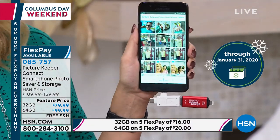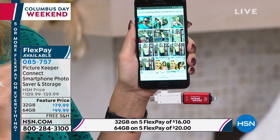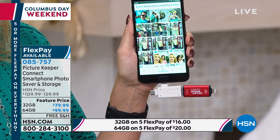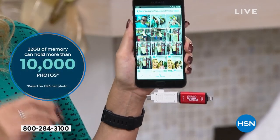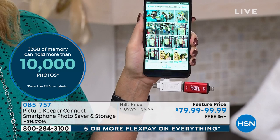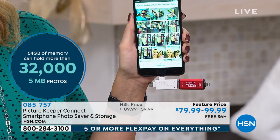You can use it on multiple phones, every tablet, every device in your entire household. Two different sizes to choose from: the 32 gigabyte will back up about 10,000 photographs, and the 64 gigabyte will store about 32,000 photographs. The neat thing is this also has your USB port on one end, so you can take it to any Mac or PC computer and clear it out.